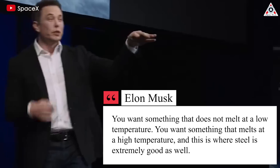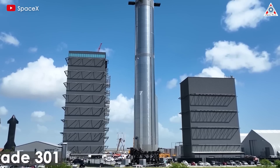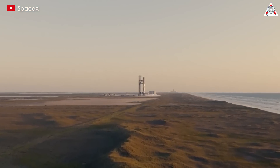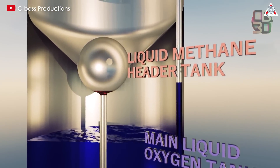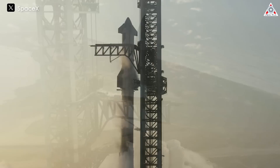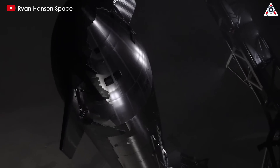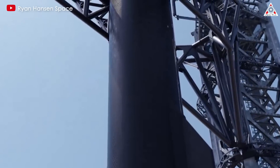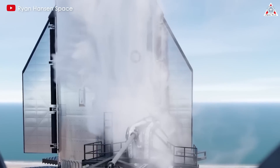You want something that melts at a high temperature, and this is where steel is extremely good. While initially SpaceX had chosen stainless steel grade 301 to build Starship, Musk shared that the firm has since moved to an internally developed alloy called SX-300, because 301 steel could not withstand the extremely cold temperatures from Starship's cryogenic propellants — methane and liquid oxygen, which are supercooled before launch to improve fuel capacity and rocket performance. On the flaps, Musk added that future Starships will feature upgraded flaps, with the forward flap shifted leeward to improve reliability, ease of manufacturing, and payload to orbit.